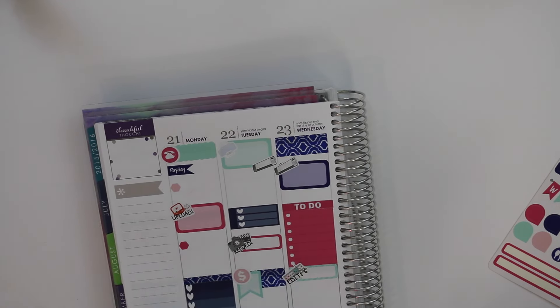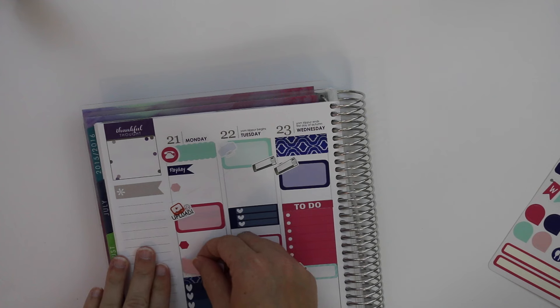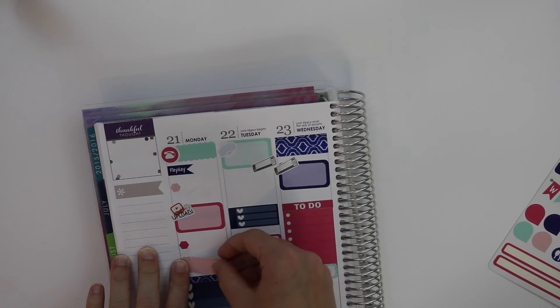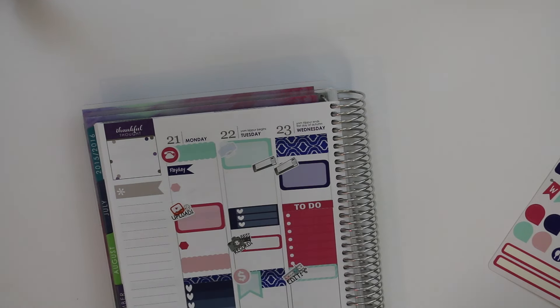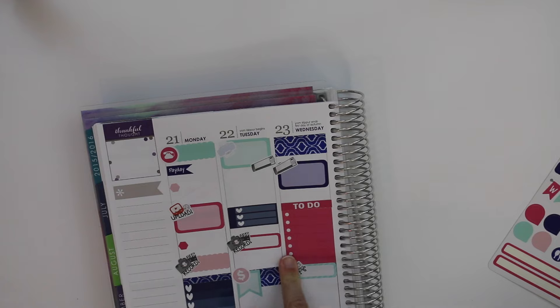I also need to put that I'm recording this Plan With Me video. I'm going to run out of these little pink labels, but oh well. I'll put this little record sticker. I love these little record, edit, and upload stickers. So record, and then edit. I need to have enough for the back of this week.